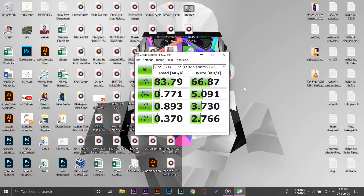The test has been completed for our hard disk drive. The read speed is around 83.79 MB/s, whereas the write speed is around 66.87 MB/s. Now I'm going to select our usual SATA SSD and run the test again.